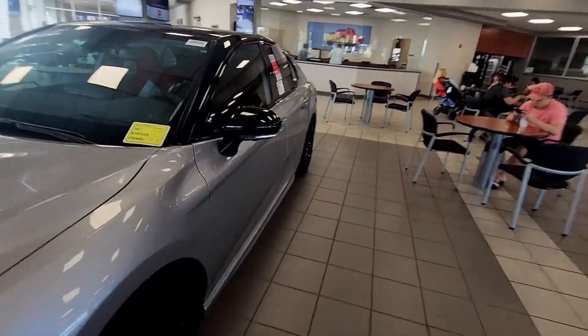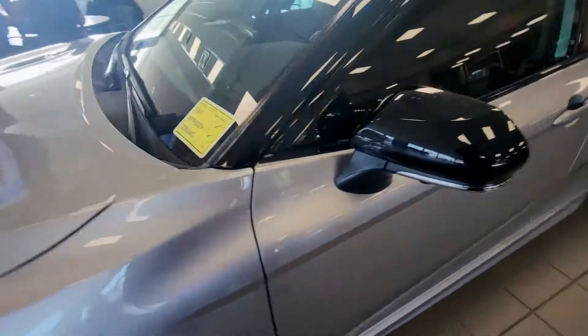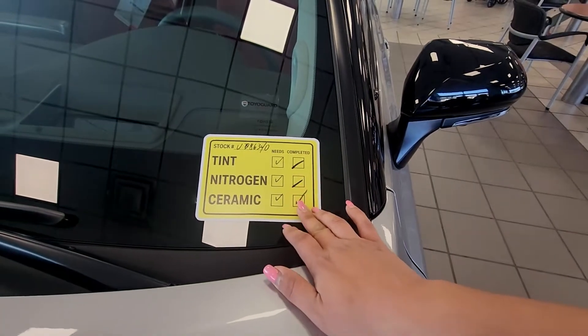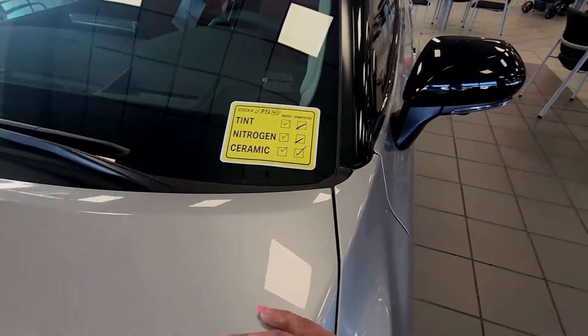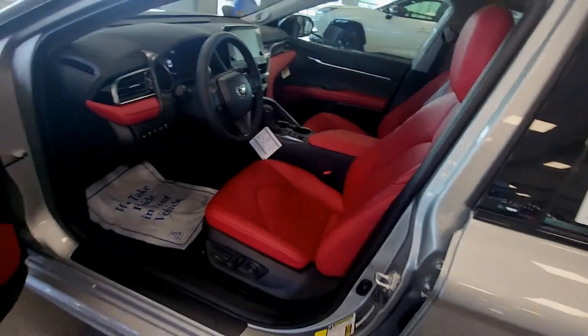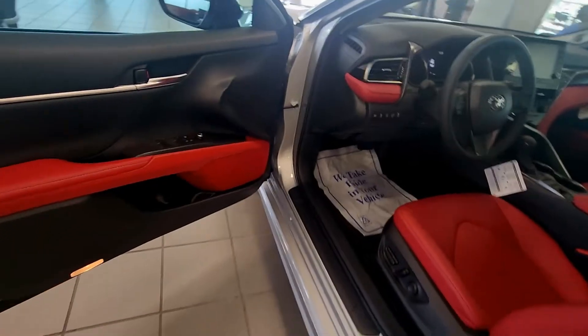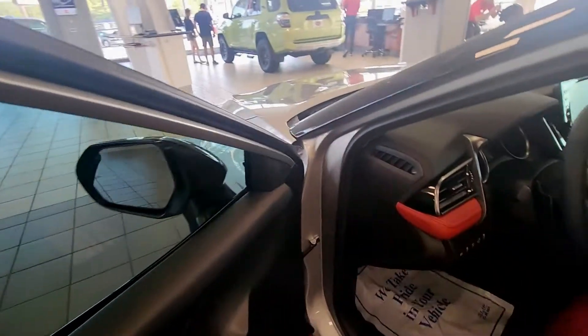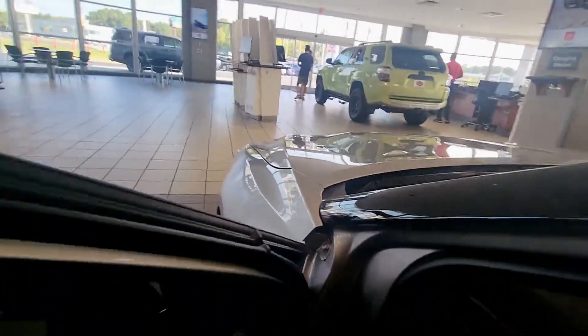Let's get inside and see how we feel. They got a tint that's neat — complete ceramic. The door opens differently — that's something different. Usually with the camera you don't open like that.